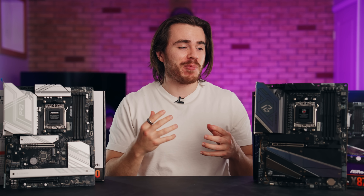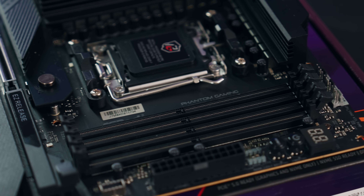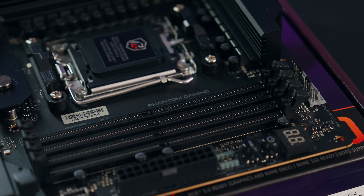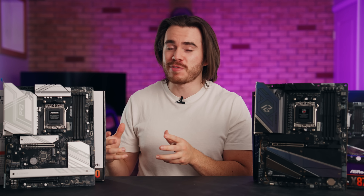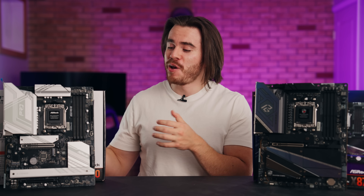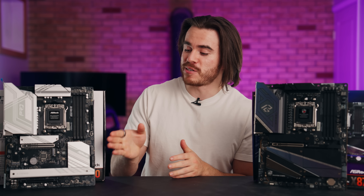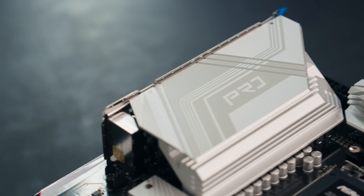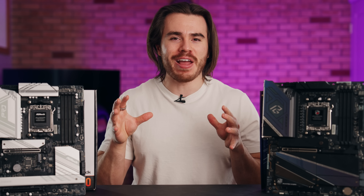So there you have it. If you're someone who can find use in a more expensive X870 motherboard and utilize its full capabilities, features, and build quality, it's going to do a great job. But for the rest of you — and a lot of you watching this video — B850 is still a very capable chipset, especially a well-built one at a good price like this ASRock one, which will satisfy all of your PC and gaming needs.